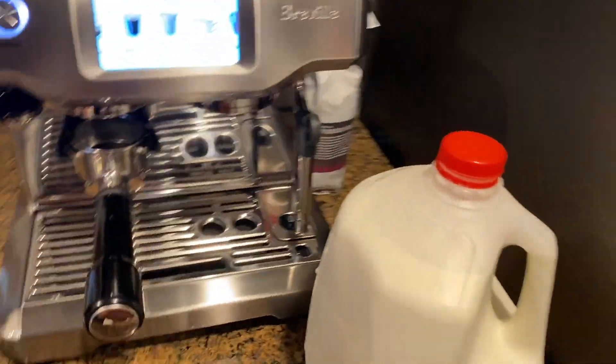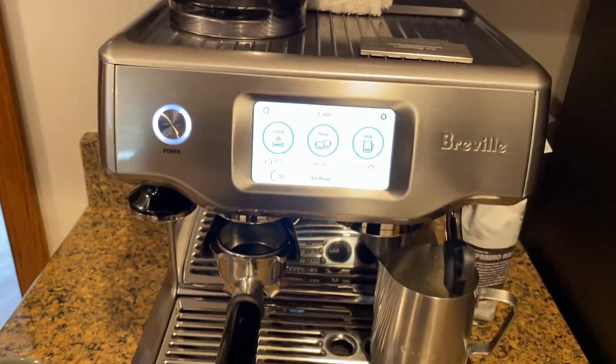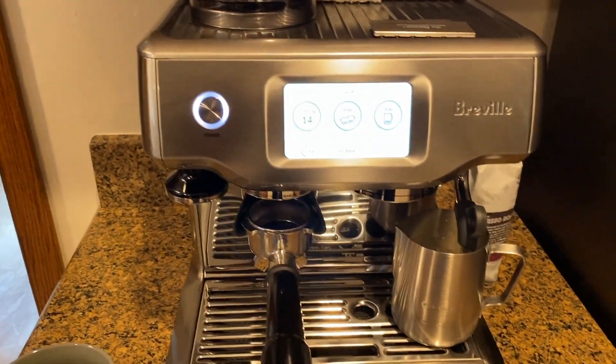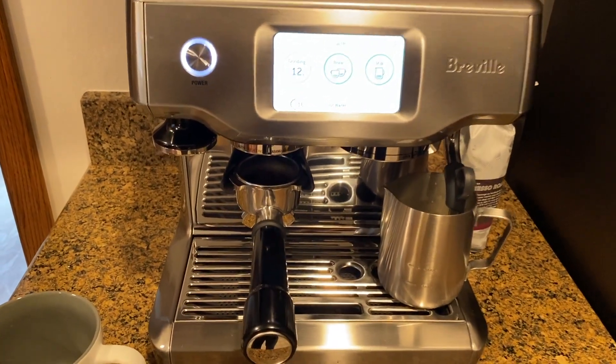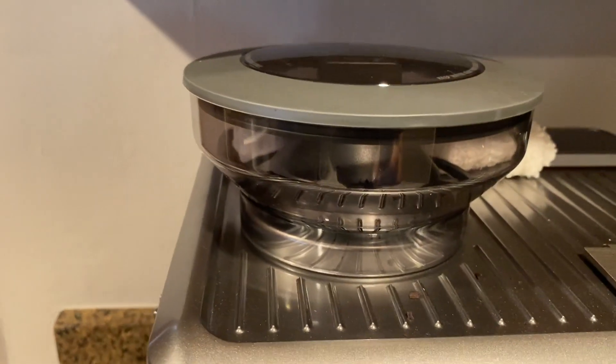So let's make a little latte. Vamos a hacer el latte como les dije — we're gonna grind and put this in. You can see the coffee grounds already in there.